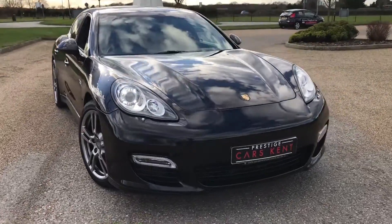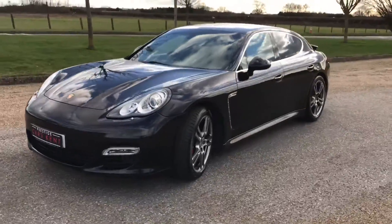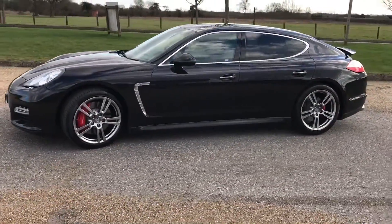Hi everyone, it's Sam at Prestige Cars Kent. Today we have for sale this very nice 2010 Porsche Panamera Turbo.